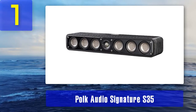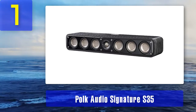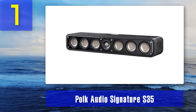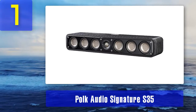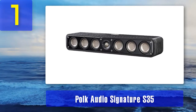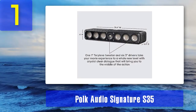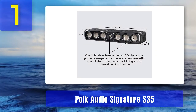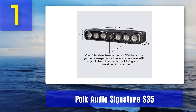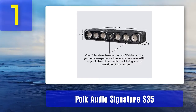Coming in at number one: Polk Audio Signature S35. The slim Polk Audio Signature S35 is designed to bring a huge surround sound movie and music experience right to the comfort of your house. It comes with new and improved Dynamic Balance designed acoustic arrays, precision crossovers, high certification, an anti-diffraction grill, dual power port, and modern cabinet styling.